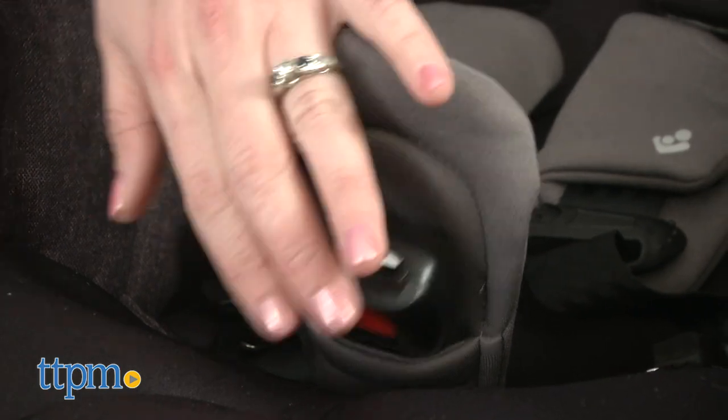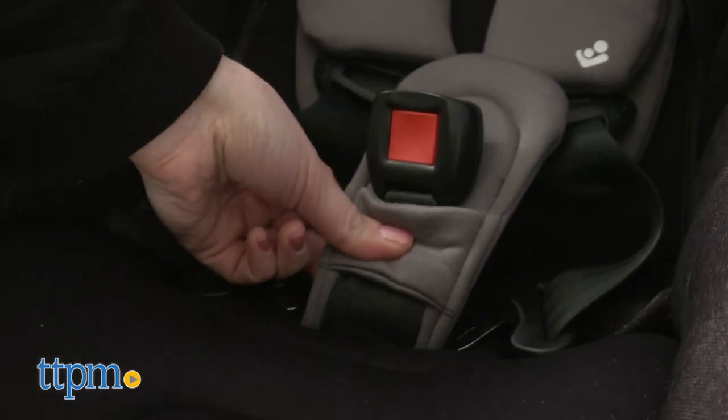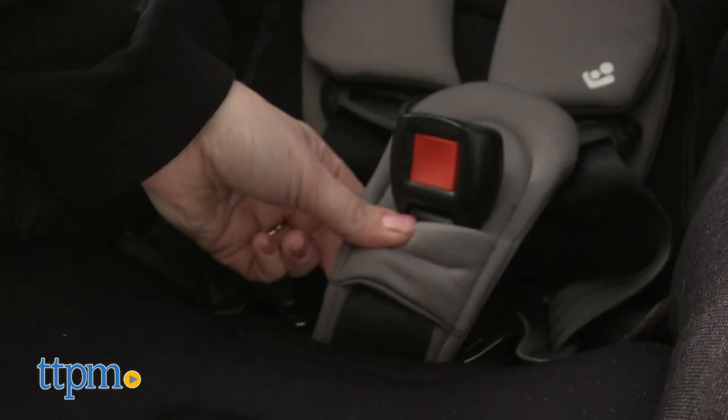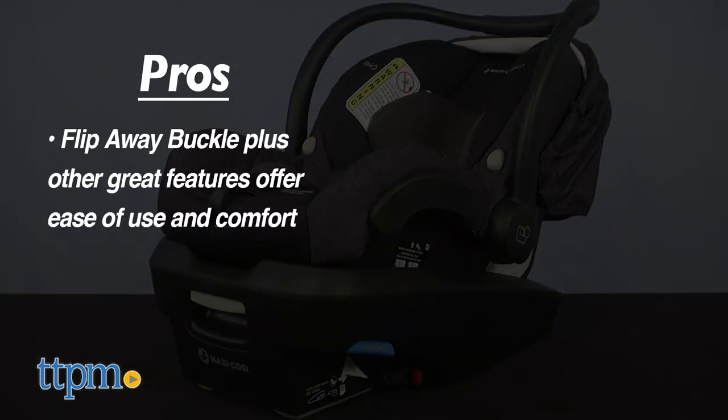One of the things I always found annoying with my infant car seat was the buckle — my baby was always sitting on it, so I love the new buckle feature on this. Tell me in the comments which feature is your favorite. The pros of this are the flip-away buckle, something I haven't seen on other car seats. Plus, this seat has lots of features to make it easier for parents to use, as well as keep baby comfy and secure.